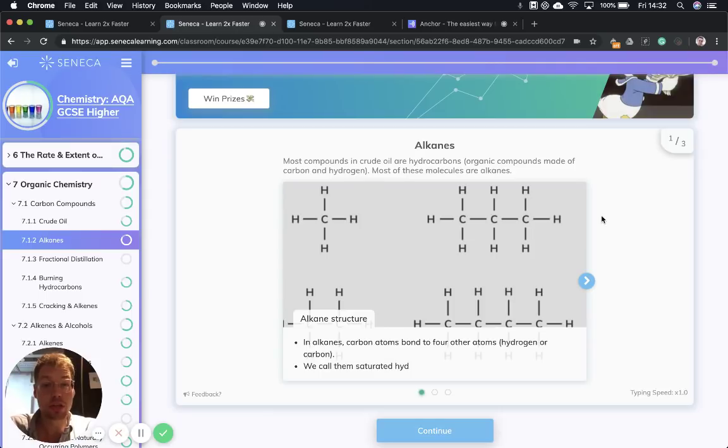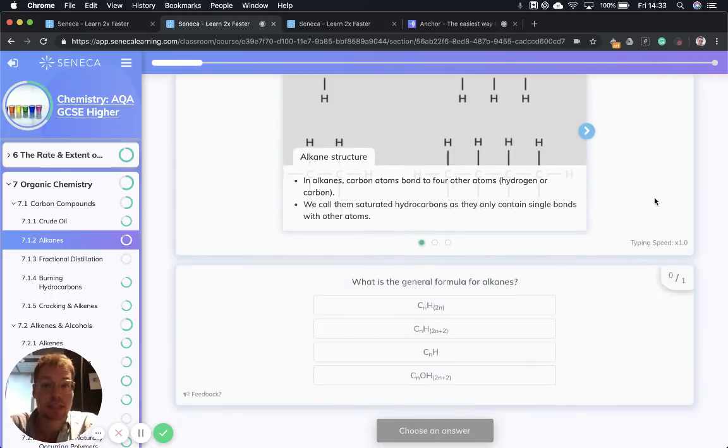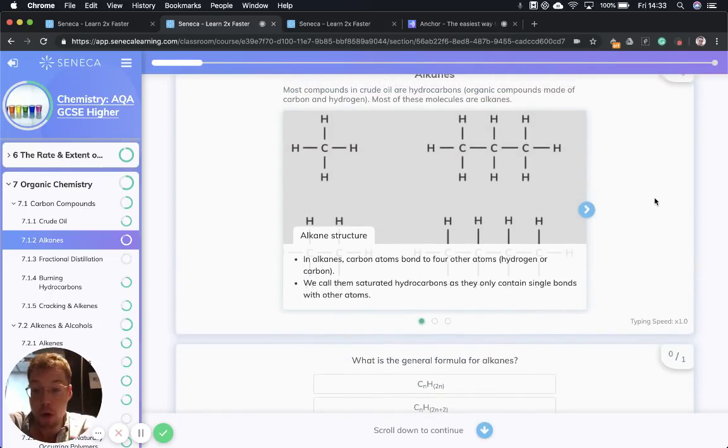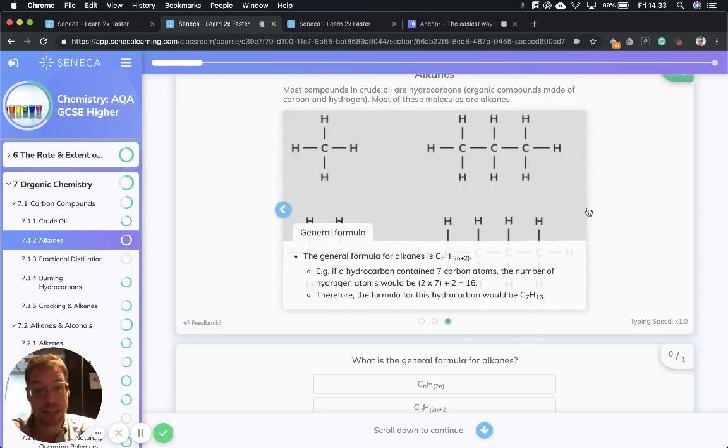Most of the molecules in crude oil are hydrocarbons, and most of the hydrocarbons are alkanes. So what's an alkane? In alkanes, each carbon atom is bonded to four other atoms — either hydrogen or carbon, because hydrocarbons only contain hydrogen and carbon, and alkanes are hydrocarbons. We call alkanes saturated, as they only contain single bonds with other atoms, because carbon can only make four bonds in total. Alkanes are quite unreactive and don't react much with other stuff, but they can burn super well — they are on fire — and that makes them really useful fuel. Not so great for the environment, but we'll get onto that a little bit later.